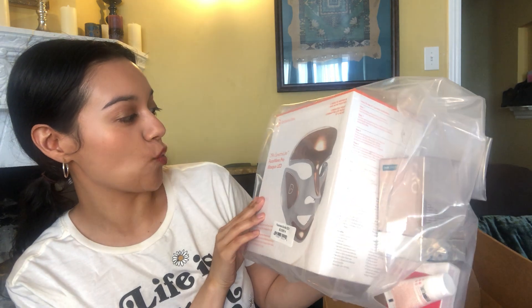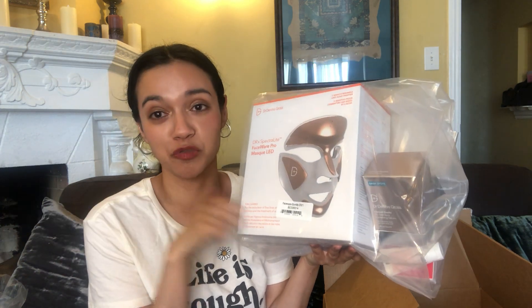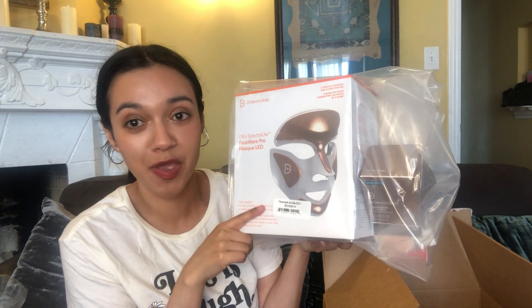Oh my god, you guys, I'm so excited to see this — this is what I splurged on. This is the Dr. Dennis Gross Face Wear Spectralite LED Light mask. I've never tried at-home LED light therapy before. You use it for three minutes and it's good for fighting wrinkles and acne. It looks so cool — like a Halloween costume! It comes with a dark spot correcting serum, which I need because of wearing masks all the time. And there's the Extra Strength Daily Peels, which are great for gentle exfoliation. I will do a review on this.